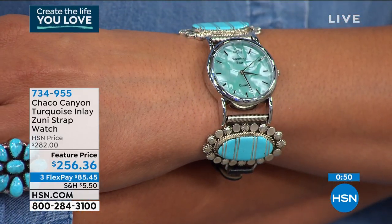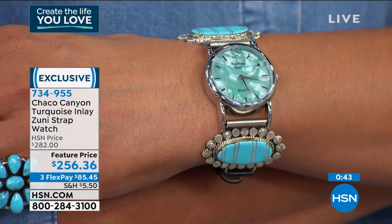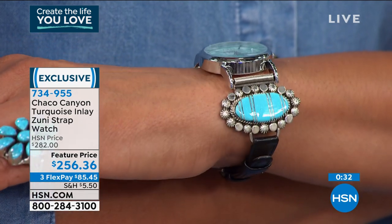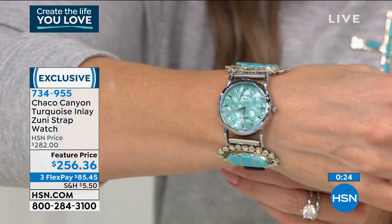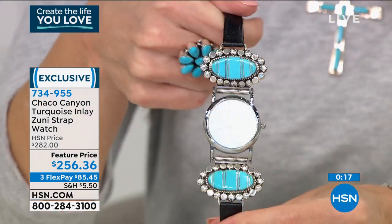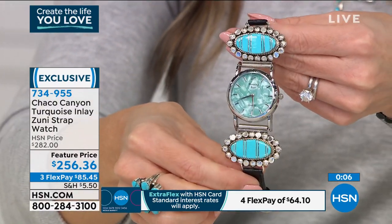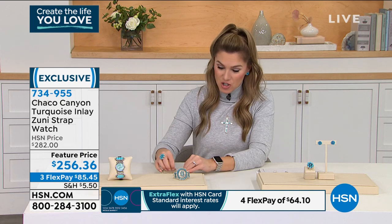I love the beautiful east-west design of the turquoise with all that genuine sterling silver — every little etching, every little exquisite detail. This is a once-in-a-lifetime opportunity, and to get it on a feature price, take advantage on FlexPay. It will fit a size six wrist to about a size eight in inches, so you've got that adjustability. It's all about the blending of those beautiful pieces from Mother Nature, Mother Earth, and of course the power of time. $85.45 is your FlexPay on this — an exquisite showstopping piece you're not going to see anywhere else.